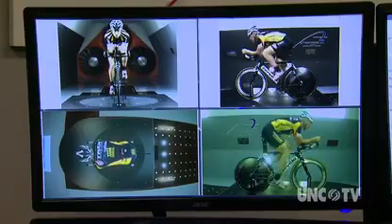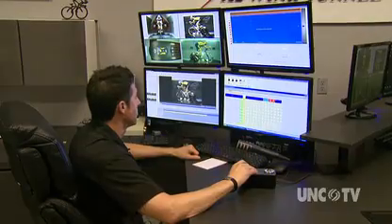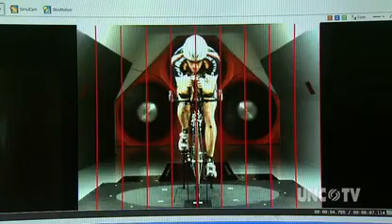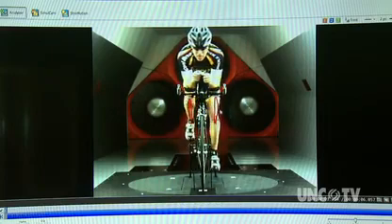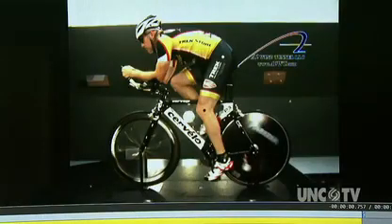Reducing drag either helps riders finish a race quicker or takes less energy to get through the race. The first thing David notices is that Mike doesn't pedal evenly. Looking at the knee trace, since Mike has had surgery on his right knee, it does not track the same as his left — one path is more curved to the outside, the other more up and down.